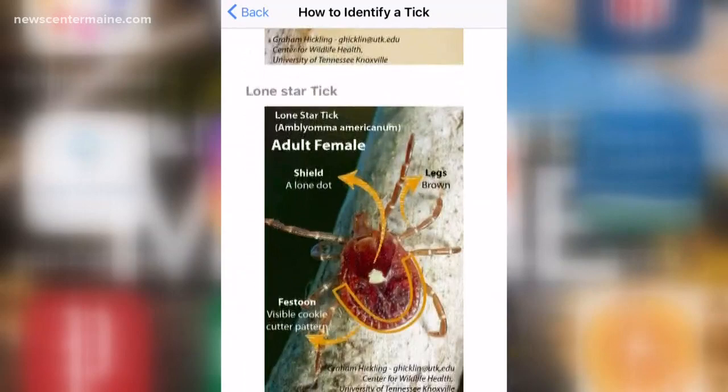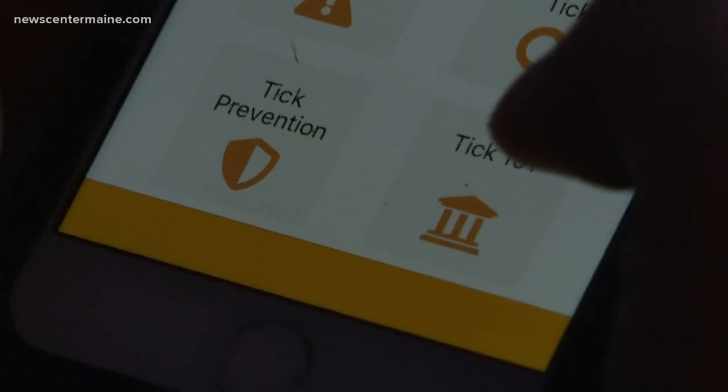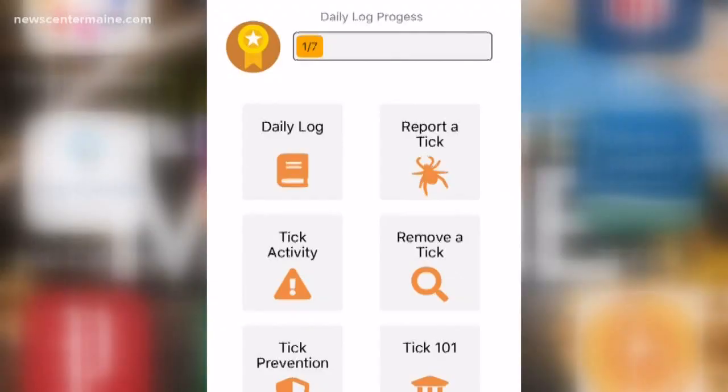The app is a collaboration of researchers from the University of Wisconsin and Columbia University in New York. Dr. Maria Pilar Fernandez is the project's lead researcher. It also helped us to identify how new tick species are expanding, because we have new tick species especially here in the Northeast.